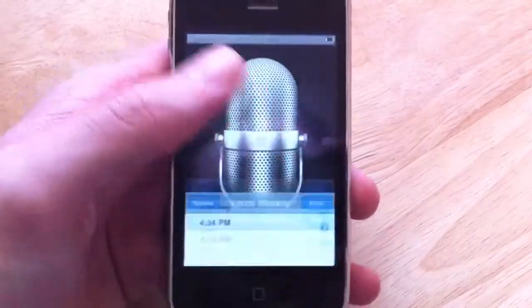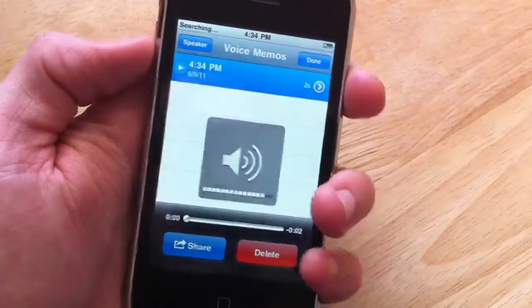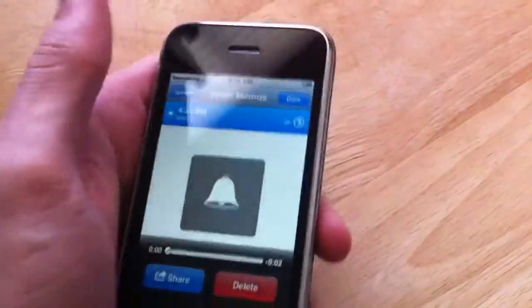And then we'll play that back. Testing, one, two, three, testing. So you can see that that's working. The volume controls work, as you can see, up and down, as well as the mute switch there.